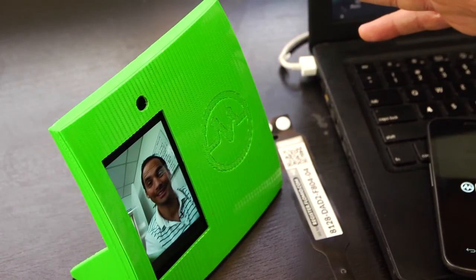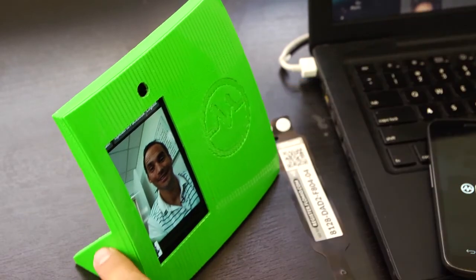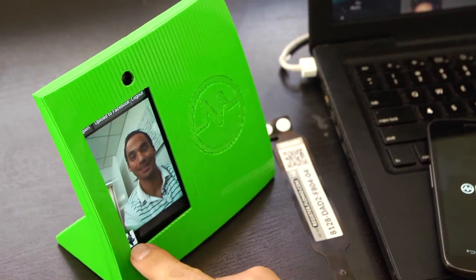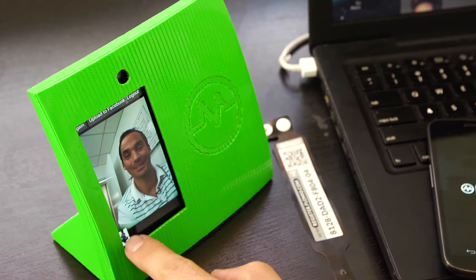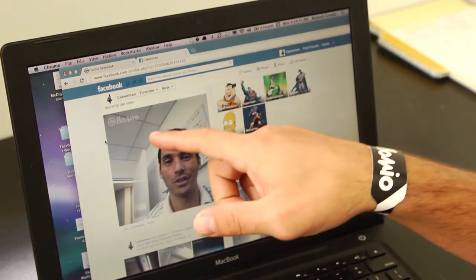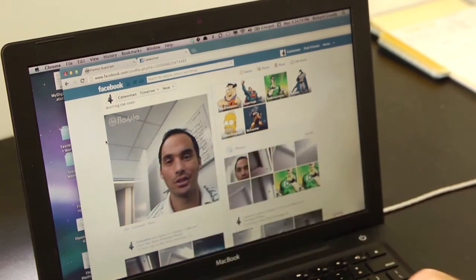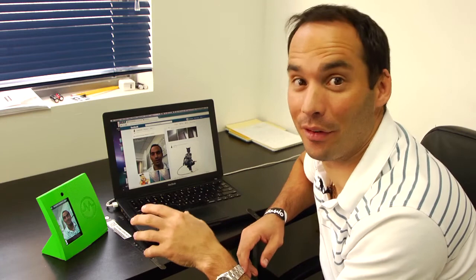Three, two, one — cheese. And now when I scan the wristband, you're going to see that it identifies my profile and then I can upload that photo to Facebook. So not only do you see it show up on Facebook, but it's branded for your event. That's an example of rich branded content going onto your users' Facebook pages while they're at the event.